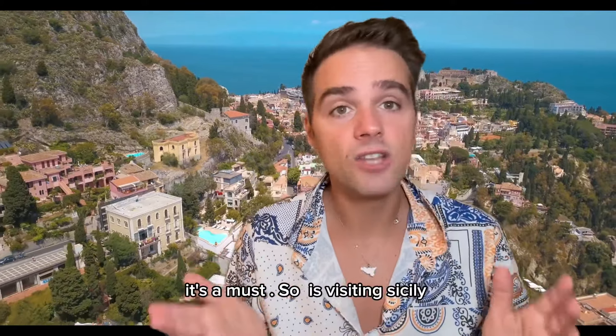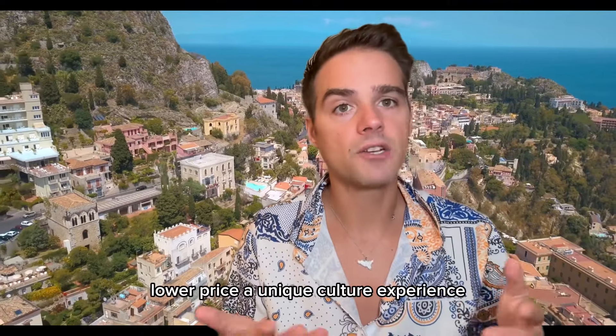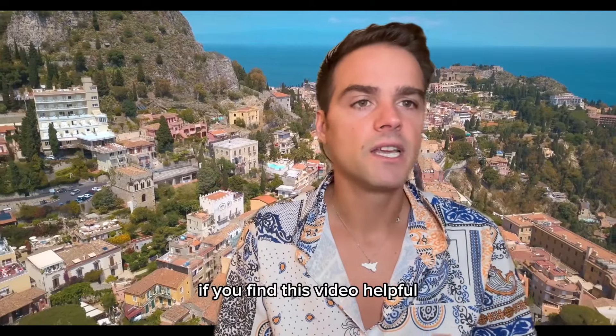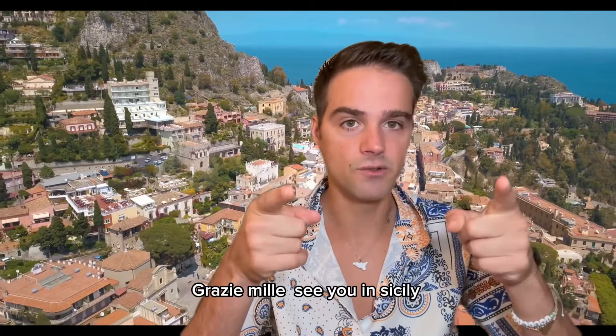So, is visiting Sicily in the winter worth it? Absolutely. With fewer crowds, lower prices, and a unique cultural experience, it's a side of Sicily that most tourists never see. If you found this video helpful, make sure to like, share, and subscribe for more travel tips. That's all — see you in Sicily. Ciao!